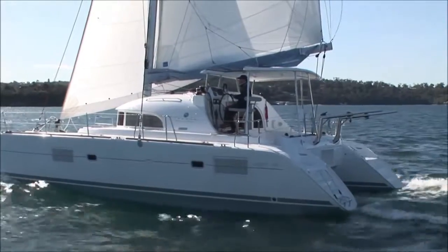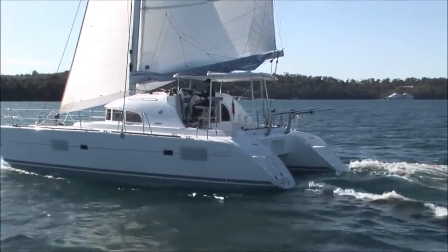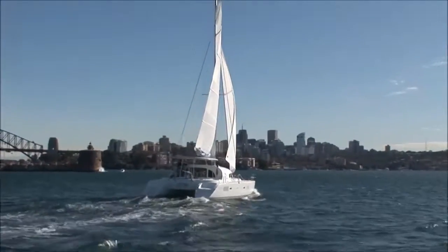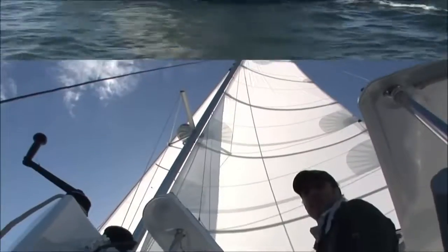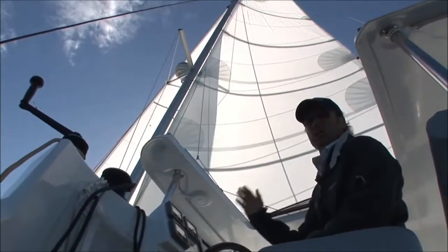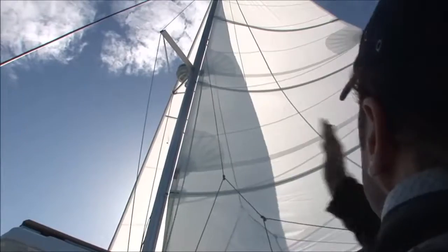For a compact boat, the 380 packs a powerful punch. We're cruising along at 7.5 knots, so it's really easy to see how nice it would be cruising up the east coast of Australia into the Whitsundays and spending a few weeks aboard. The sails you see here are factory supplied — it's a furling headsail, slightly overlapping, which means it's a short tacker, and a fully battened main with a large roach.